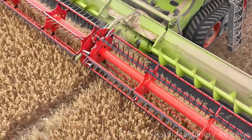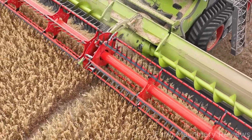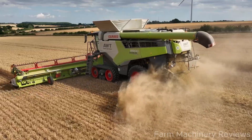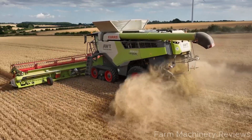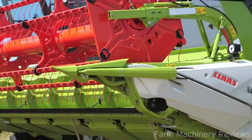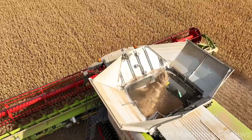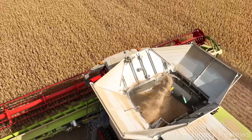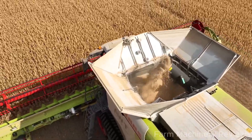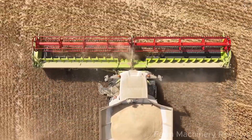The Germans have finally produced the world's most powerful combine harvester, the Lexion 8900. Welcome everyone. Today, we'll explore an incredible machine — the Claas Lexion 8900, the most powerful combine harvester in the world, with an impressive 790-horsepower engine and cutting-edge technology. It is the ultimate choice for large-scale agricultural operations. Let's dive into the details together.